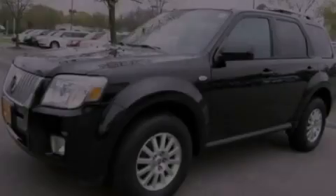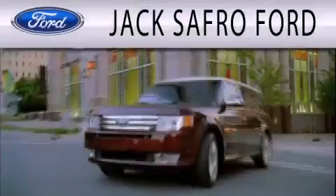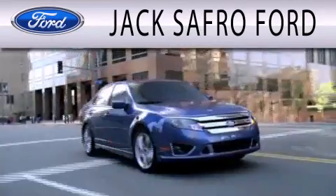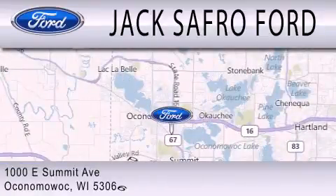This vehicle won't last long at this price. Call and arrange a test drive now. Jack's Afro Ford is dedicated to doing everything possible to ensure that the experience you have selecting your next vehicle is as pleasant as possible. We are located at 1000 East Summit Avenue in Oconomowoc.